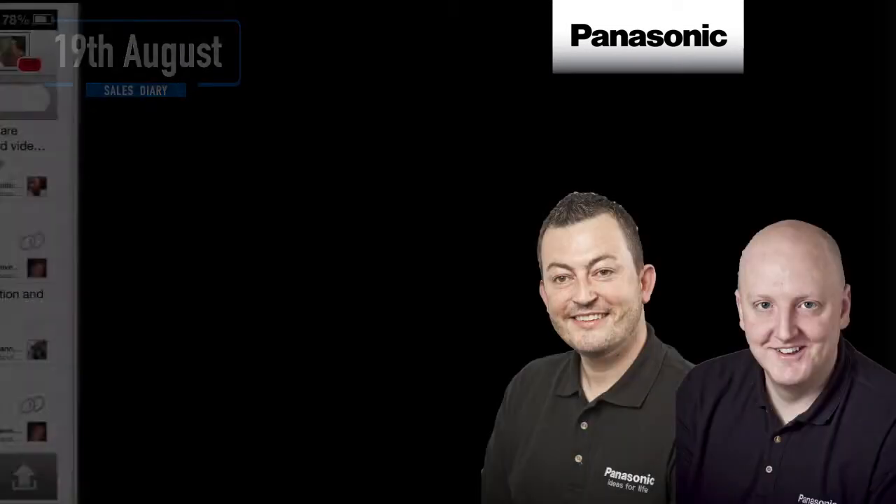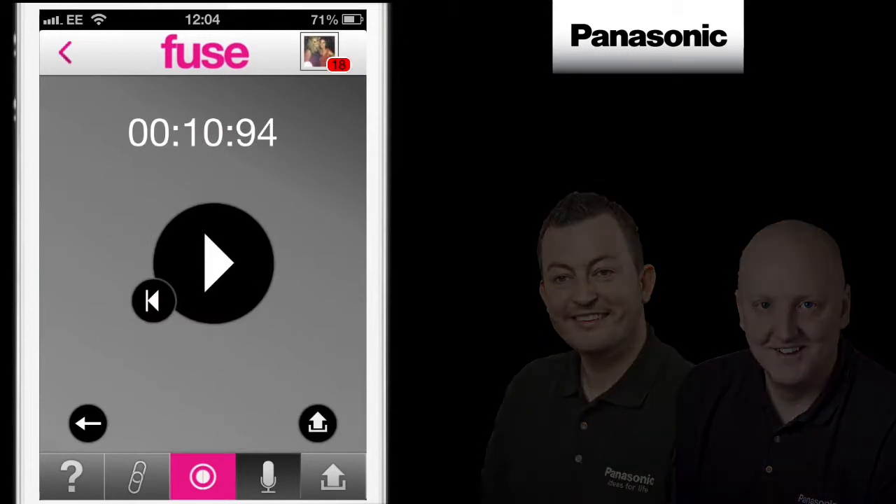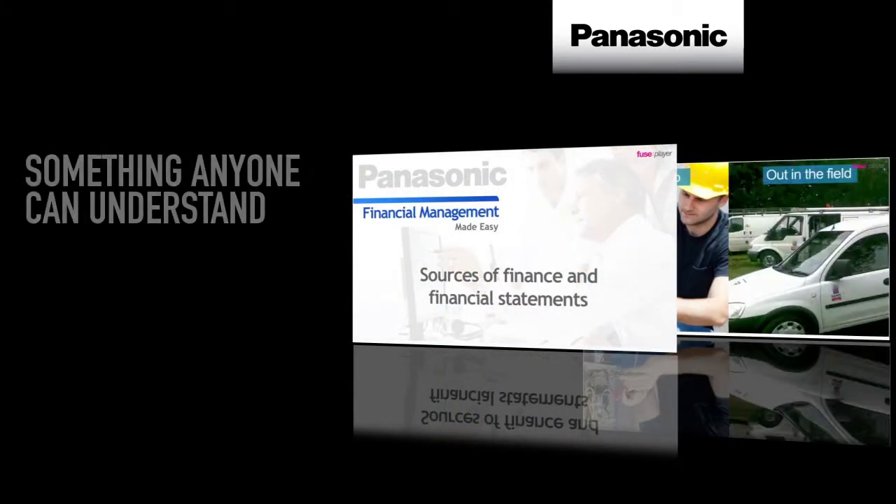I think it's amazing how Panasonic have managed to take the best explanations of their best people, and then improve them by adding images and animations, taking what could have been really hard to understand concepts into something anyone can understand.